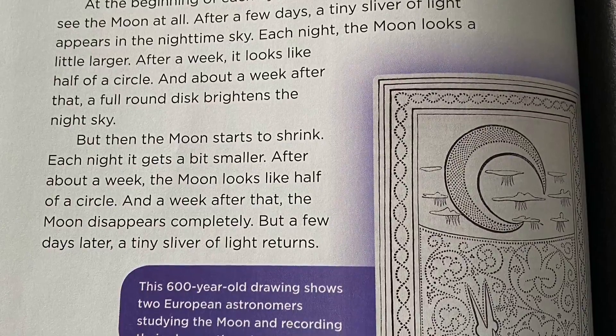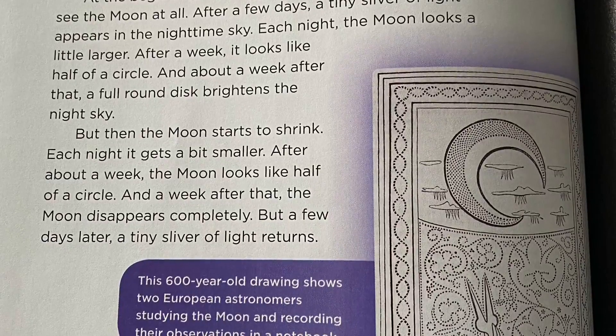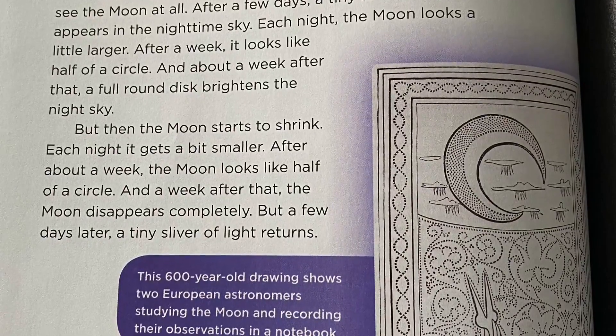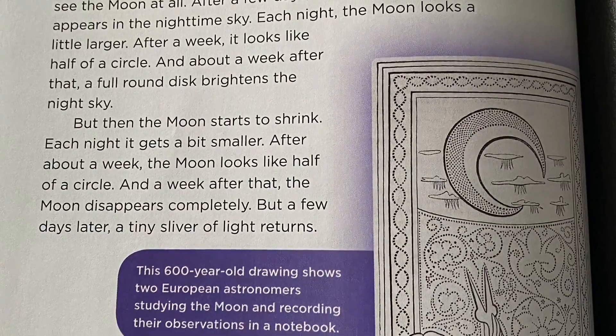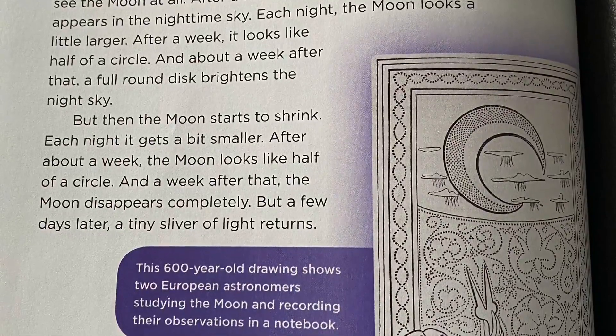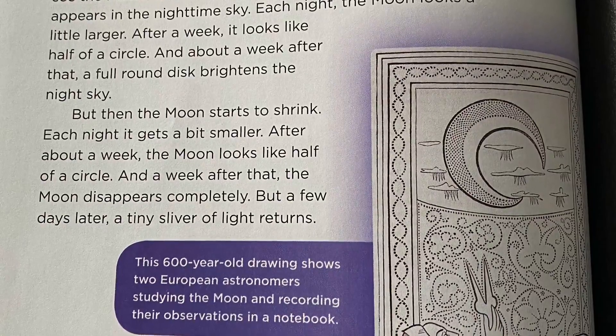At the beginning of each cycle, people on Earth cannot see the moon at all. After a few days, a tiny sliver of light appears in the nighttime sky. Each night, the moon looks a little larger. After a week, it looks like half of a circle. And about a week after that, a full round disk brightens the night sky.